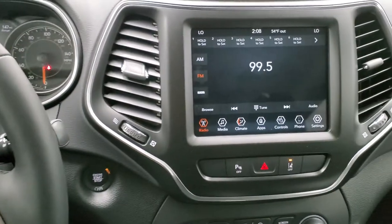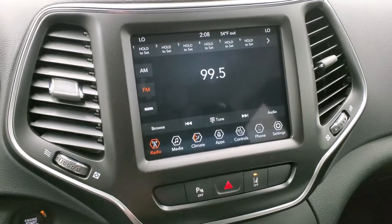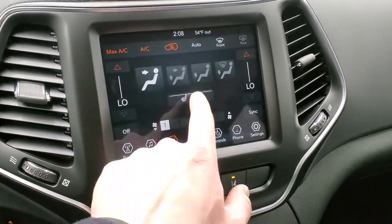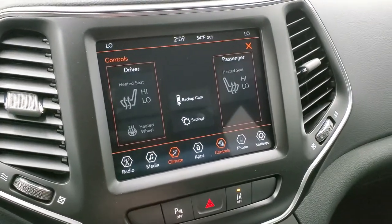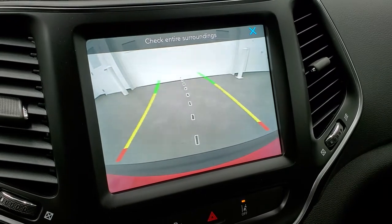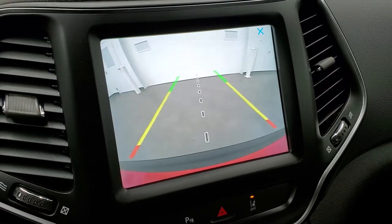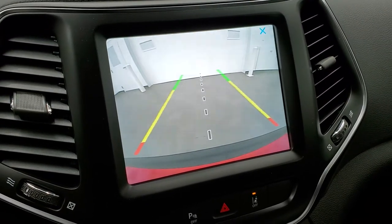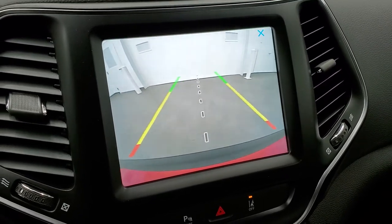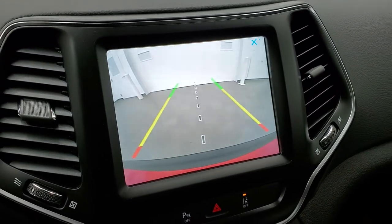This one comes with the 8.4 4C radio with AM, FM, and Sirius XM radio capabilities. You can do your climate controls and heated seats and heated steering wheel button here. This is also where your backup camera shows up. The grid lines are dynamic, so they turn as you turn the steering wheel, which is pretty nice when backing up. If you put a hitch on this and get hooked up to a boat or trailer, that center line will line right up with your receiver hitch.